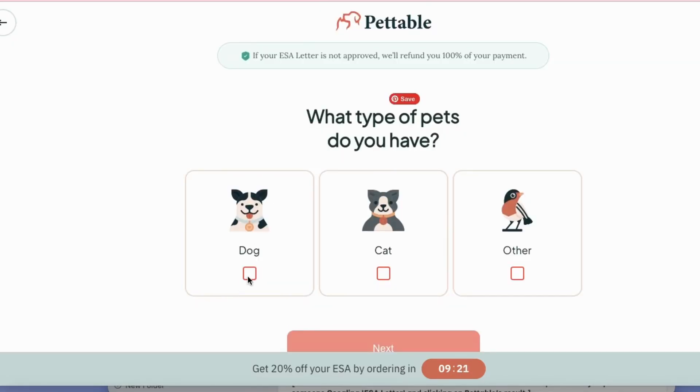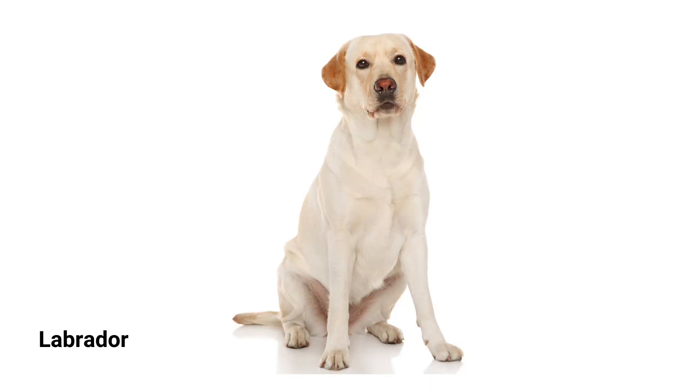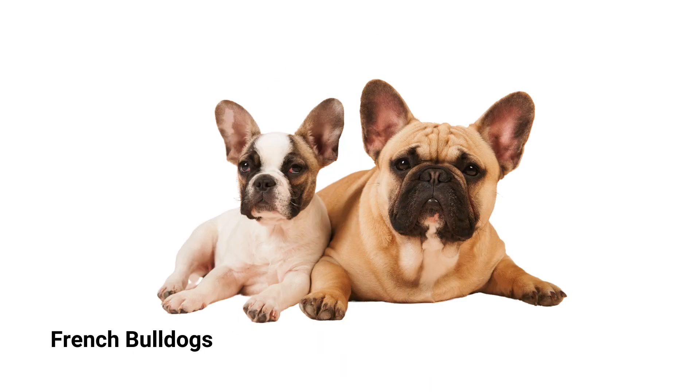The cool thing about emotional support animals is that any dog breed can qualify. It's really more about what you need and not the breed. So whether you have a Labrador, a poodle, or even a French bulldog, they can all be a perfect companion.